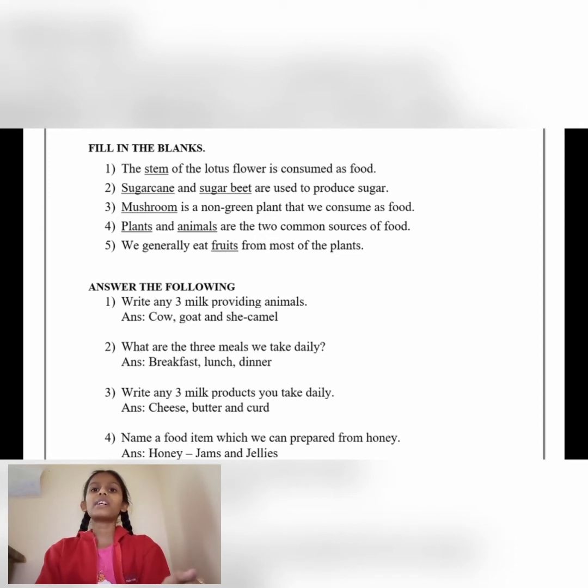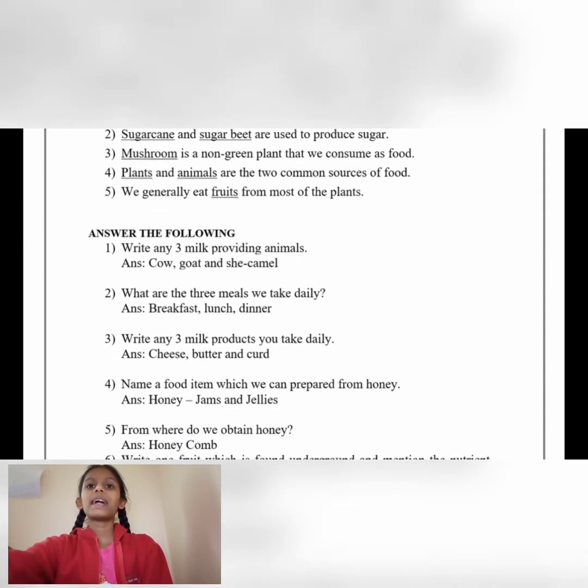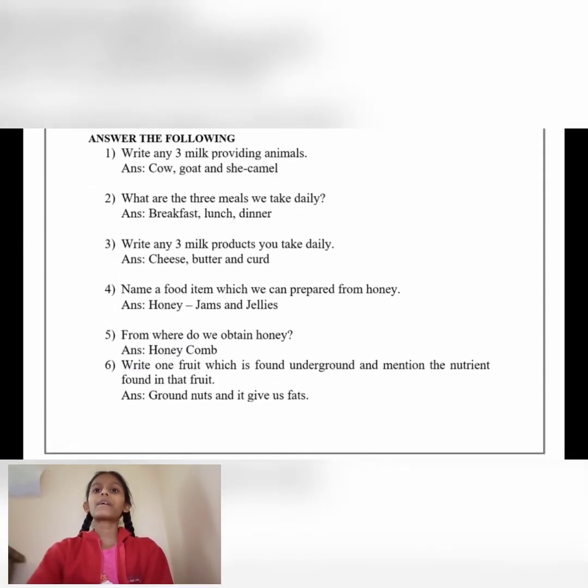Number 5: We generally eat dash from most of the plants. Answer: Fruits. Answer the following. Write any three milk-providing animals. Answer: Cow, goat and camel.